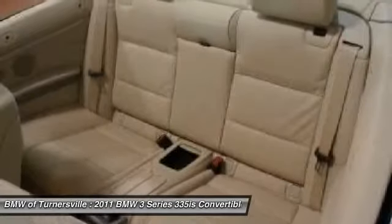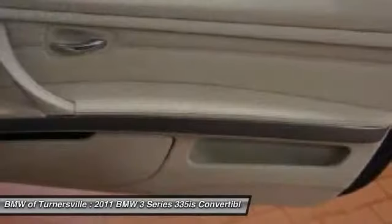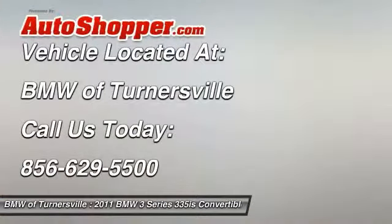Power windows, CD player, tachometer, intermittent wipers. Searching for a dependable vehicle that looks great, too? You've found it, so stop in today.